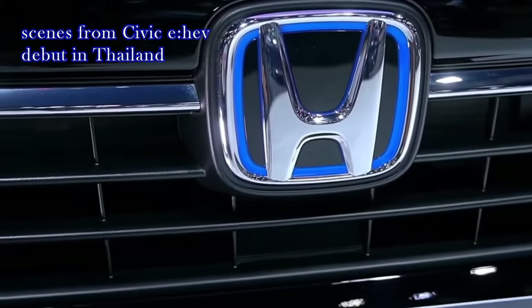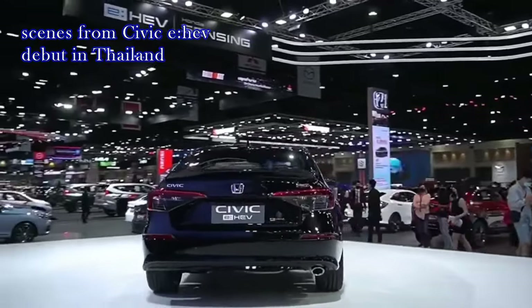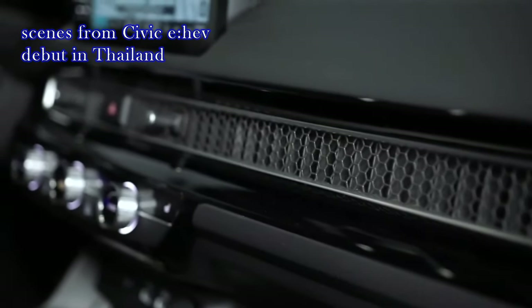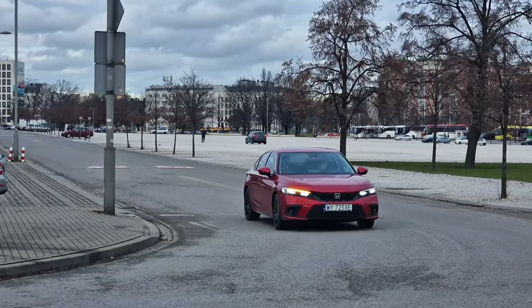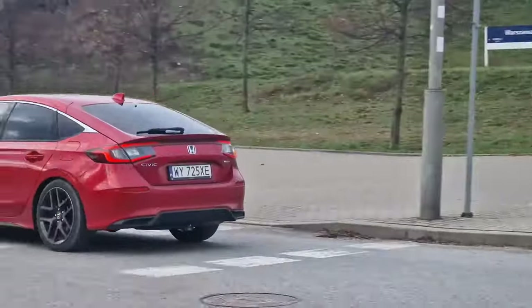A hybrid powertrain would significantly increase the price of the 2025 Civic, which is already one of the most expensive models in the class. Instead, the company is focusing on enhancing other components to deliver a smoother, safer, and cozier ride. Also, the battery would add to the vehicle's overall weight, impacting its base mileage. Finding the right balance between all these factors is challenging.